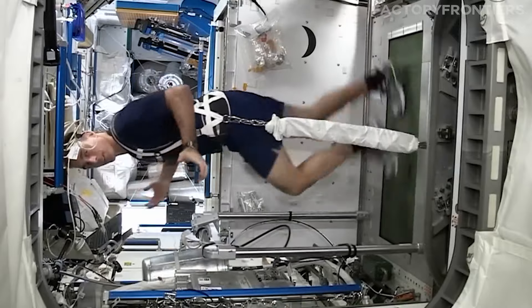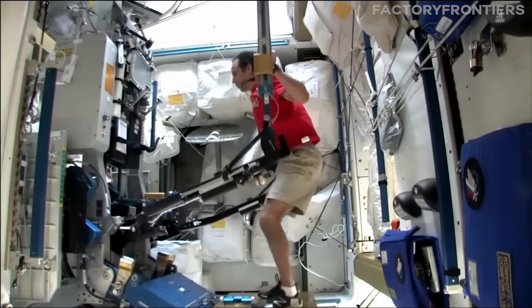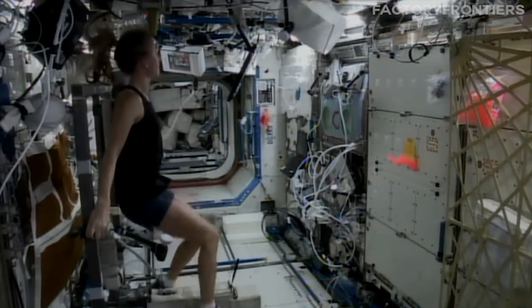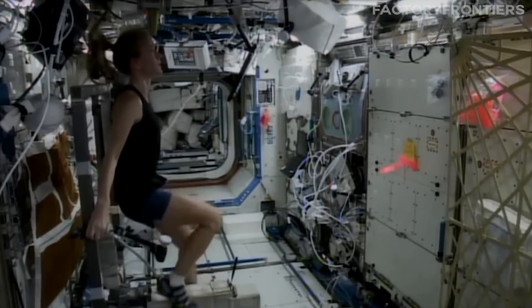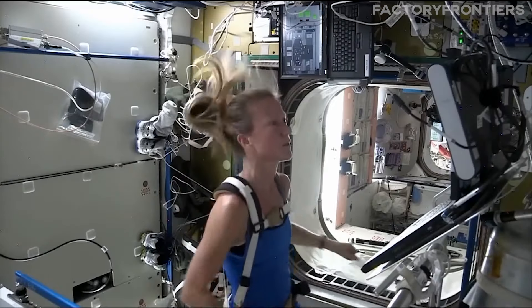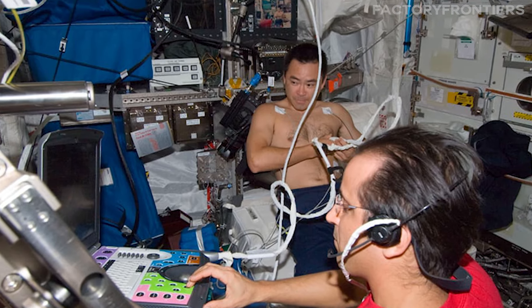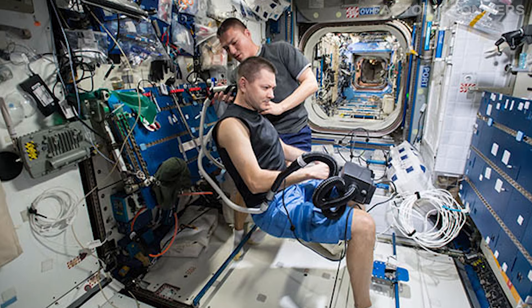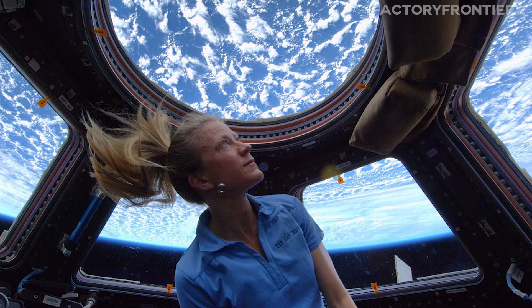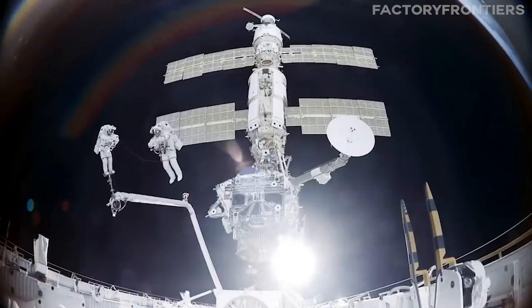To maintain their health and fitness in the microgravity environment, astronauts aboard the ISS engage in a rigorous exercise regimen, utilizing specialized equipment such as the Advanced Resistive Exercise Device and the Combined Operational Load-Bearing External Resistance Treadmill. These state-of-the-art devices allow crew members to perform strength training and cardiovascular exercises, helping to mitigate muscle atrophy and bone density loss. The station's crew health care system also includes a comprehensive medical facility with advanced diagnostic tools, telemedicine capabilities, and psychological support services, including regular video conferences with family and friends back on Earth.